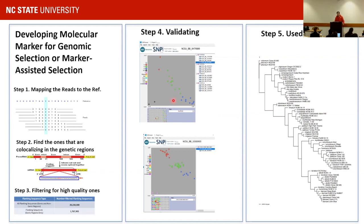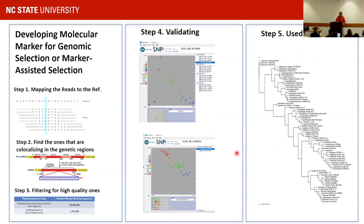We used these markers to develop a phylogenetic tree for all the species we sequenced. The impact of this work is to eventually shorten the breeding process. It takes 15 to 20 years to develop a blueberry, but if we can do early generation selection, we can probably eliminate a few years and narrow it down to around 11 years.